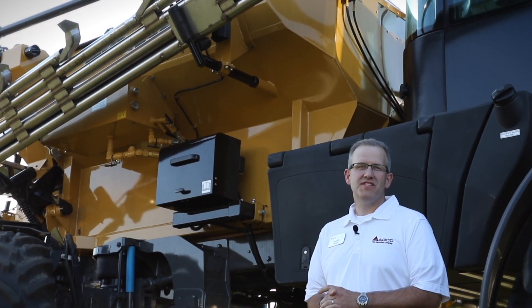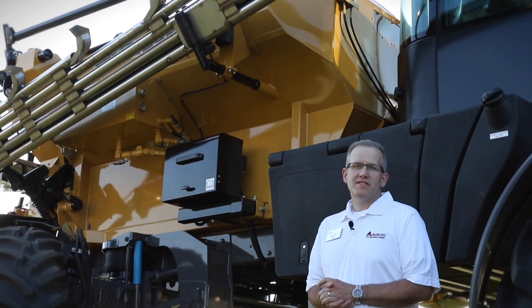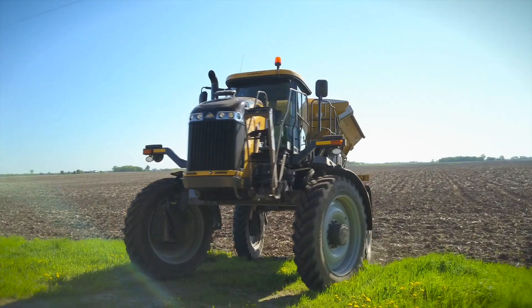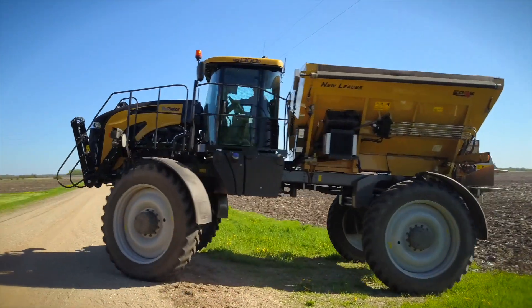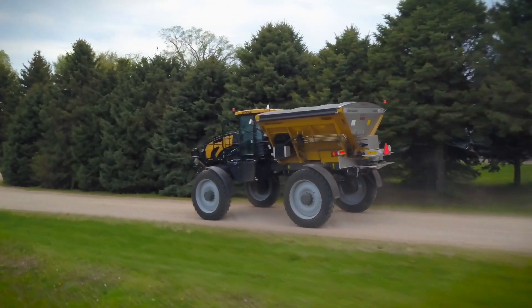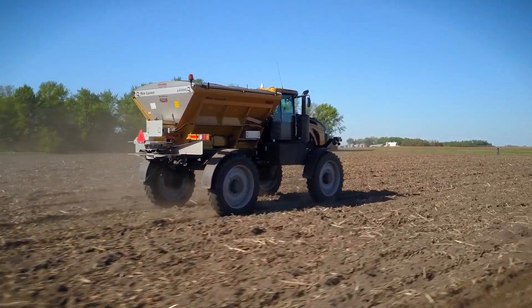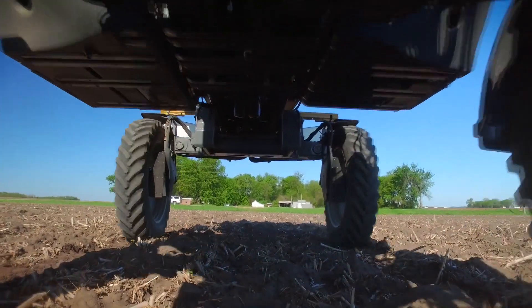Also available on the Rogator C-Series is the New Leader Edge fertilizer spreader. It's ideally configured for spinner applications, with versatility depending on the model for fertilizer and lime applications, and is equipped with independent spinner control to manage spread widths around the edges of the field, so the fertilizer ends up in the right place and is effectively used at the boundary by the crop.